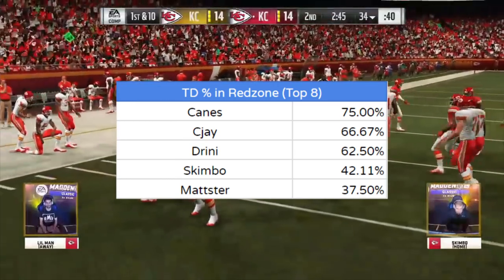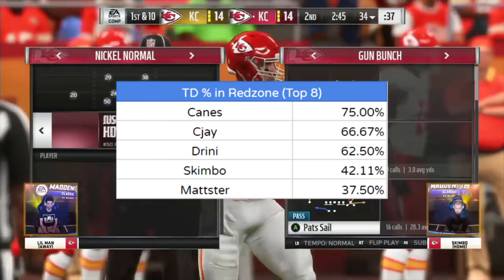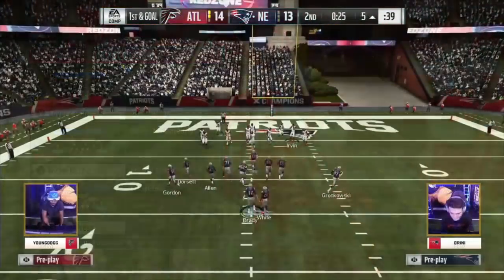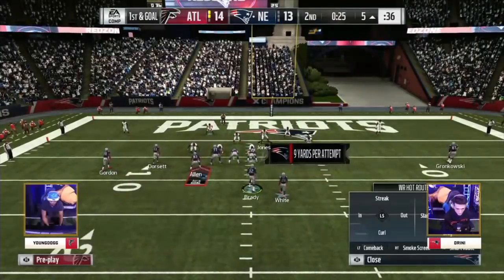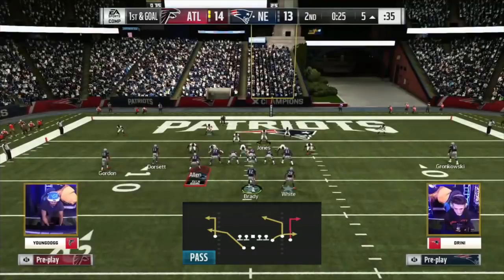Let's take a look at Drini, who throughout his run to the Elite 8 was scoring touchdowns in the red zone at a rate of a little over 60%. In his round of 16 match against YoungDog, he found himself with first and goal at the 5-yard line. Running the New Orleans offensive playbook, he came out in his gun-wide-off trio weak formation and went with the play Saints-outs. A sneaky move by Drini can be recognized pre-snap — Dwayne Allen is in at tight end, and Gronk has been flexed out wide right by himself.